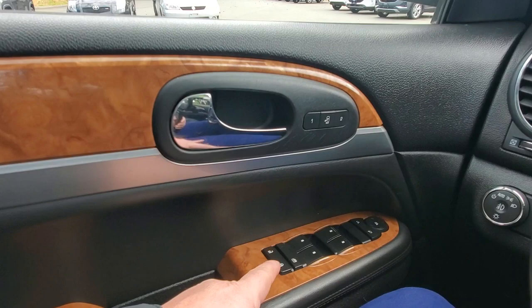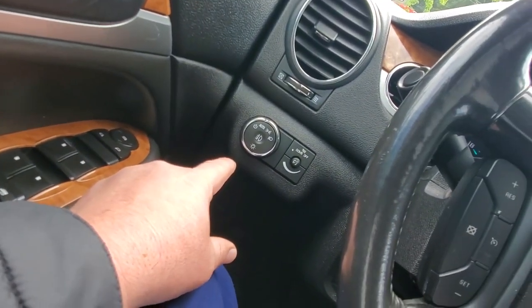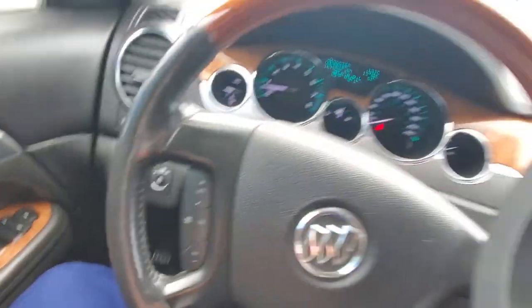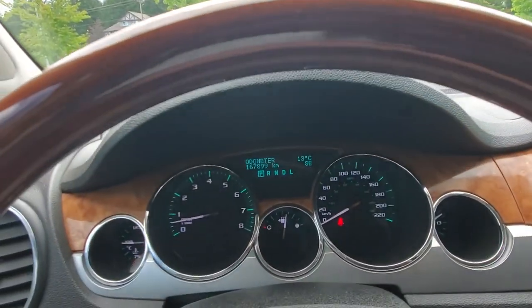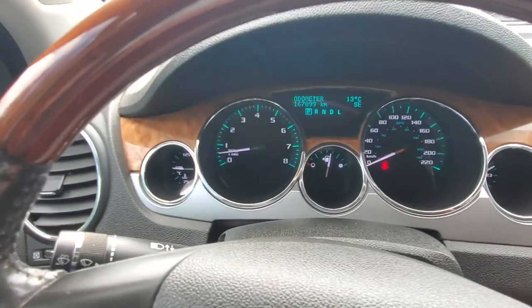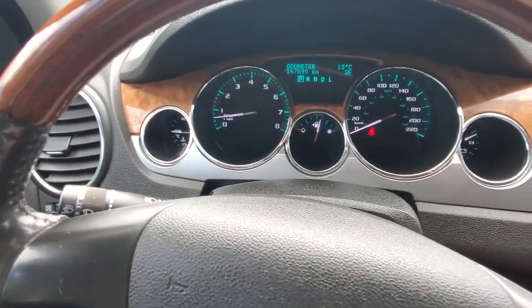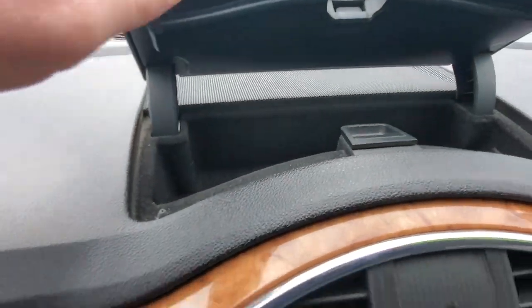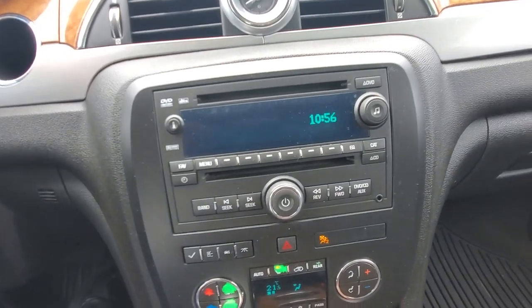We've got full power seat with memory seats and exit control. You've got power windows and power mirrors. There's your headlight switch, wipers, cruise control, and Bluetooth and volume control on the steering wheel. It's got barely just under 168,000 kilometers on it. Air conditioning blows nice and cold.